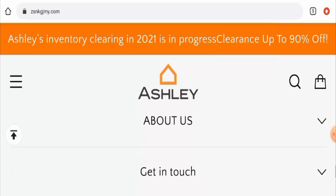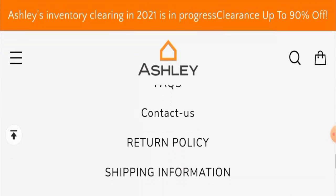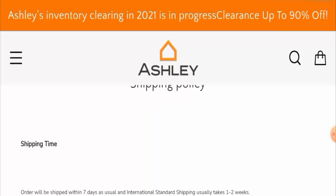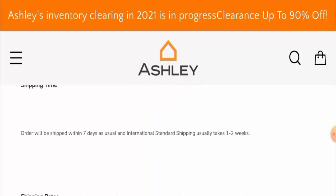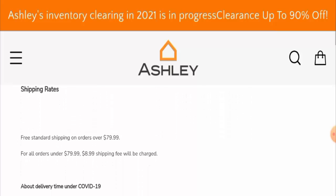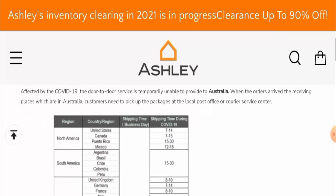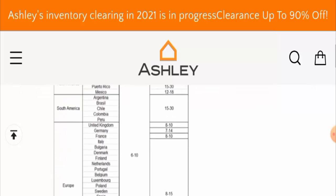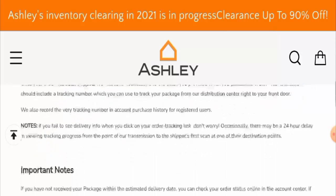Now, if you want to know about their shipping policy, go to About Us and then go to Shipping Information. They've mentioned that orders will be shipped within seven days. International standard shipping usually takes one to two weeks, and there are shipping rates given as well. There are also other shipping timings for different countries, which you can check on the site.